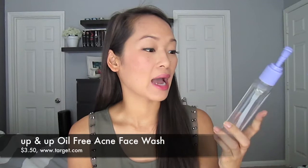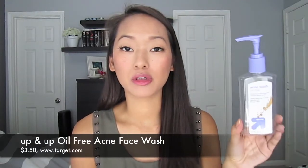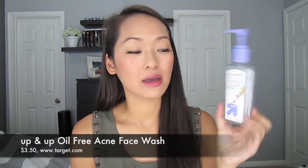I finished up the Up & Up Oil Free Acne Wash, which is comparable to the Neutrogena Oil Free Acne Wash. It has salicylic acid, is 6 fluid ounces, and I got it for around $3. This is probably my 8th or 9th bottle — I love using it with my Clarisonic. It leaves my face feeling squeaky clean but not too dry, and it has a gel consistency that's great for oily skin. Highly recommend.